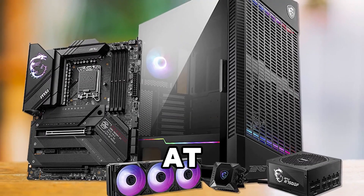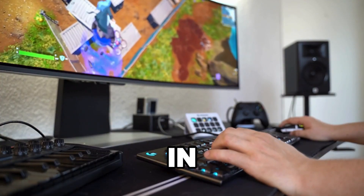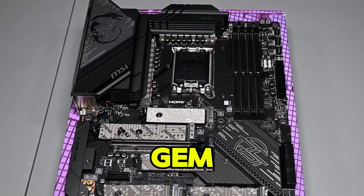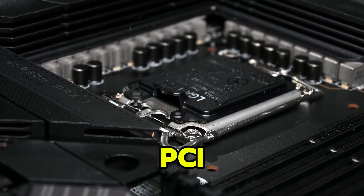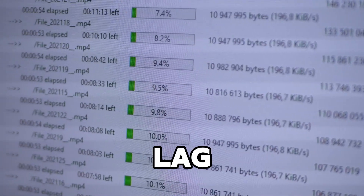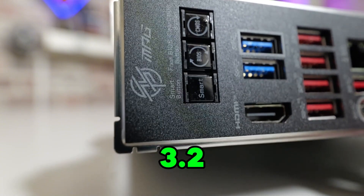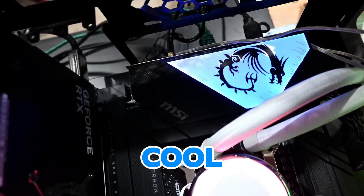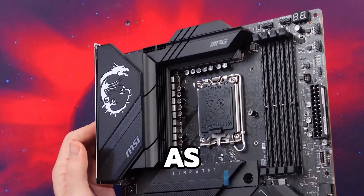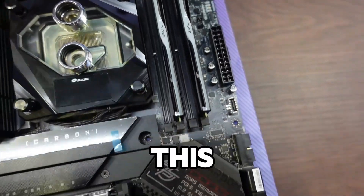Topping the list at number one is the MSI MPG Z790 Carbon WiFi, an excellent choice for gamers and enthusiasts alike. The Z790 Carbon WiFi offers support for Intel's 13th and 12th Gen processors, DDR5 memory, and PCIe 5.0 for top-tier performance. Equipped with WiFi 6E and 2.5G LAN, it ensures fast, lag-free internet perfect for gaming or streaming. It also includes multiple M.2 slots, USB 3.2 Gen 2x2, and robust cooling options. Its sleek, premium design with RGB lighting makes it as visually striking as it is powerful.